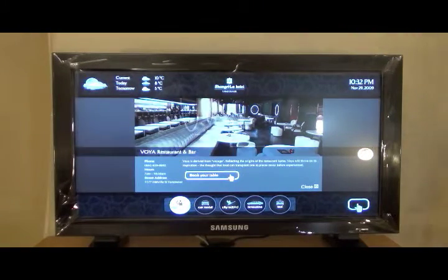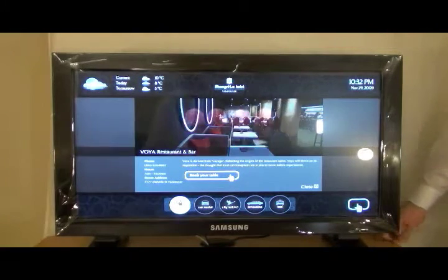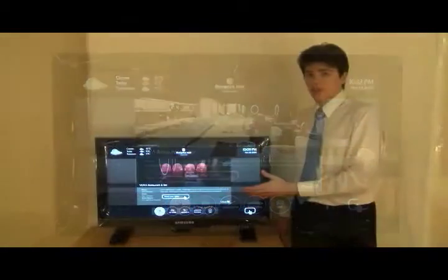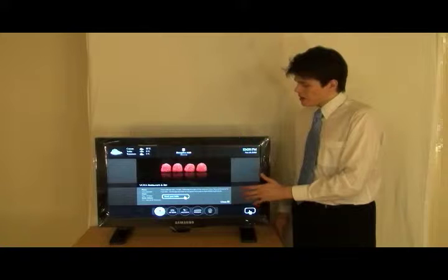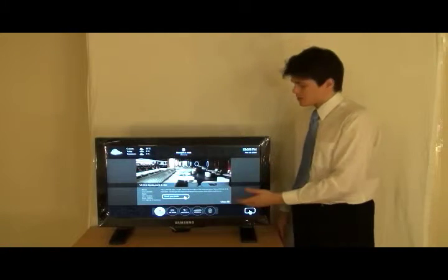We can see photos about the cuisine that it offers, about the interior, and also we can read a brief description of the restaurant and look at all the important information that hotel guests would need to know, such as the dress code, hours of operation, the address and the phone number. If we don't like this particular restaurant but we still want to keep looking, we can go out of the screen and go on over to Hermitage here.